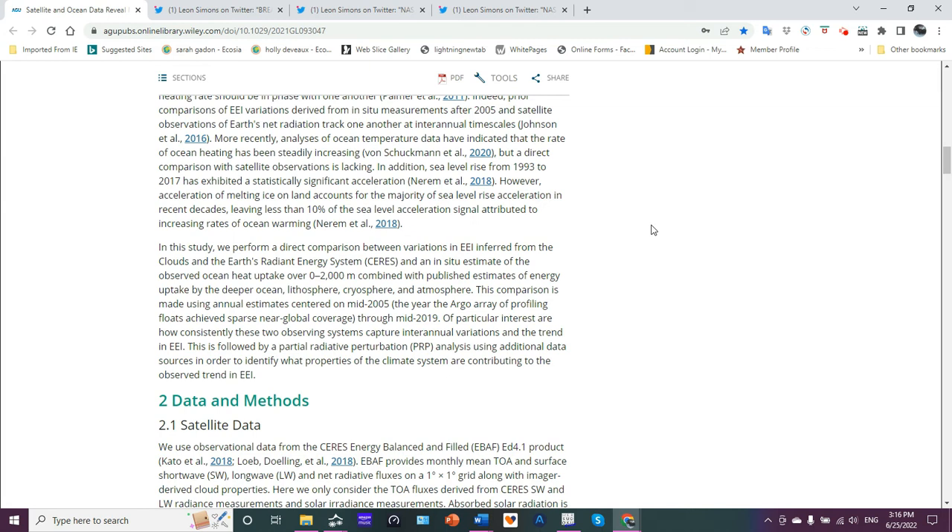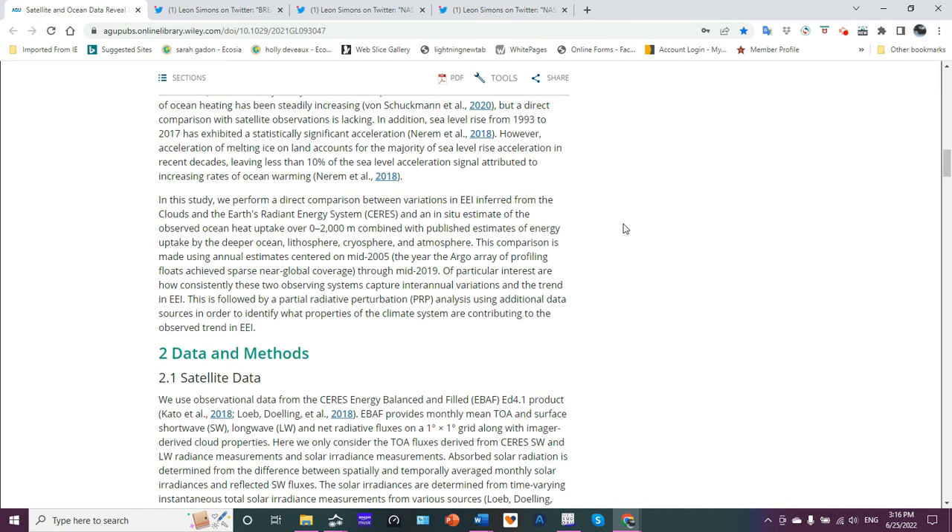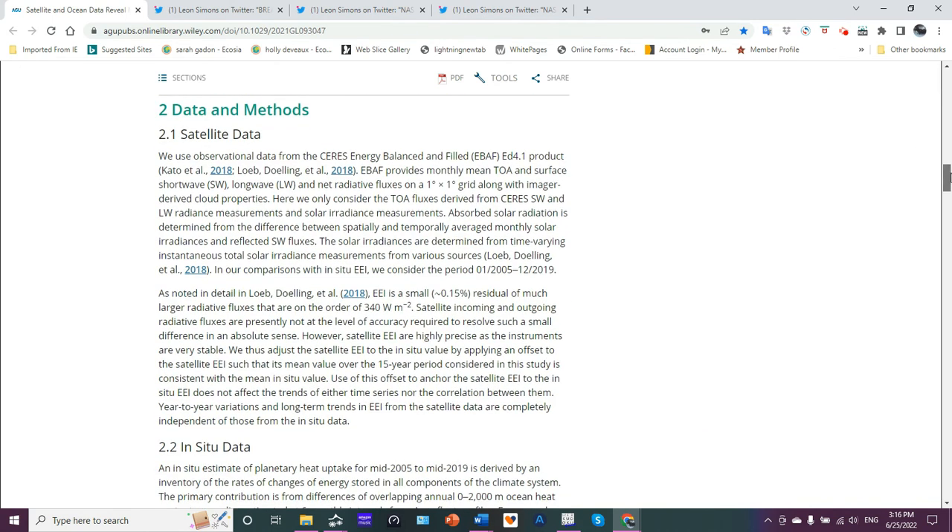You take one phase of dihydrogen oxide — go from solid to liquid and add it to the ocean — it's going to increase sea level. Part of it is also thermal expansion itself. This study performs a direct comparison, combining estimates of energy uptake by the deeper ocean, lithosphere, land, cryosphere, and the atmosphere.